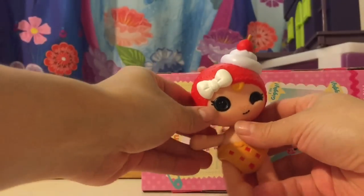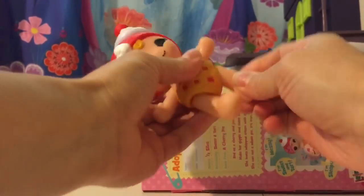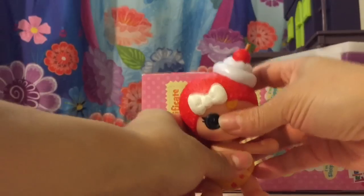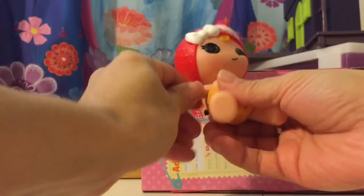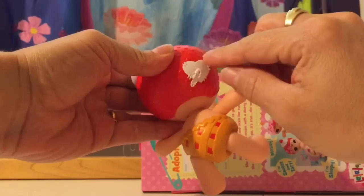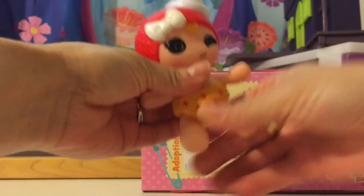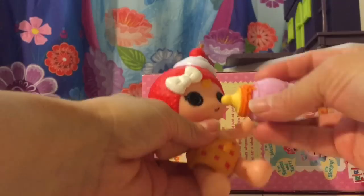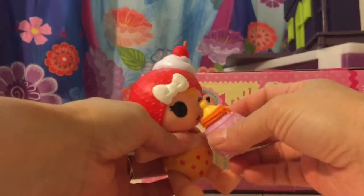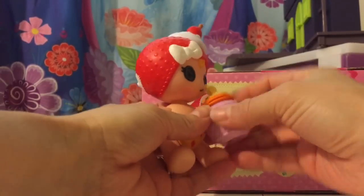They have a little ball. You can move her leg, they turn around, and her hand too. In the back they have this little heart. They come with a bottle that you can give them, like pretend that you are feeding the baby.